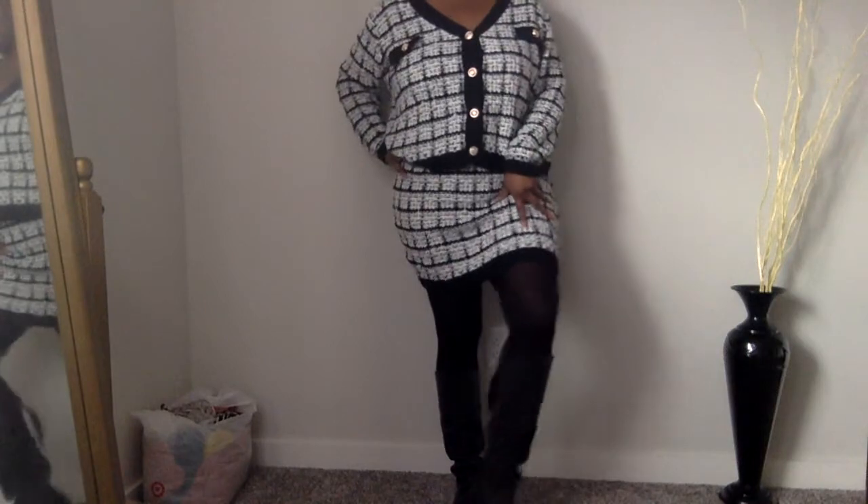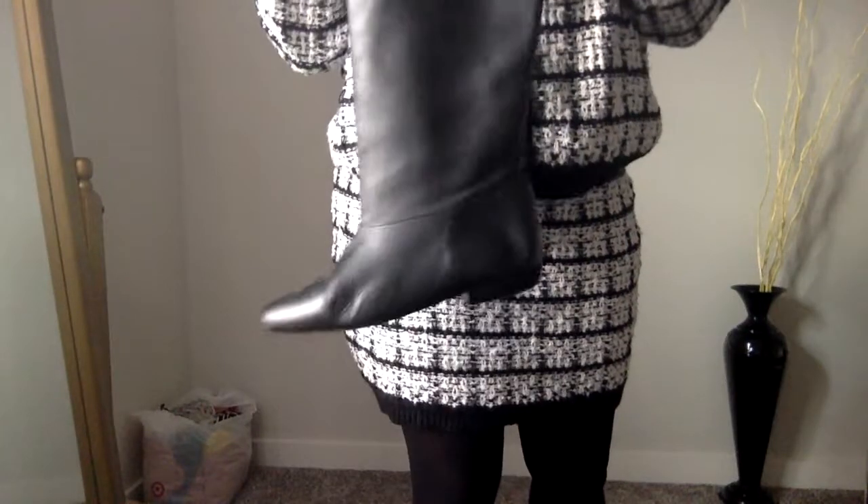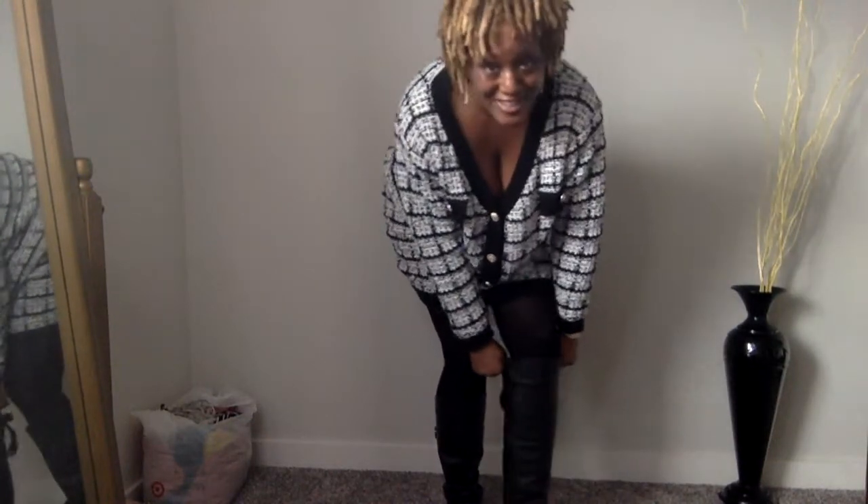They're nice and comfortable, all leather. You know how I feel about an all leather thrifted boot, ladies. They came with black and gray ribbons but I took the gray ribbon out and just kept the black. Here's a close-up of the boots — a nice little cute and comfy outfit to run your errands in.